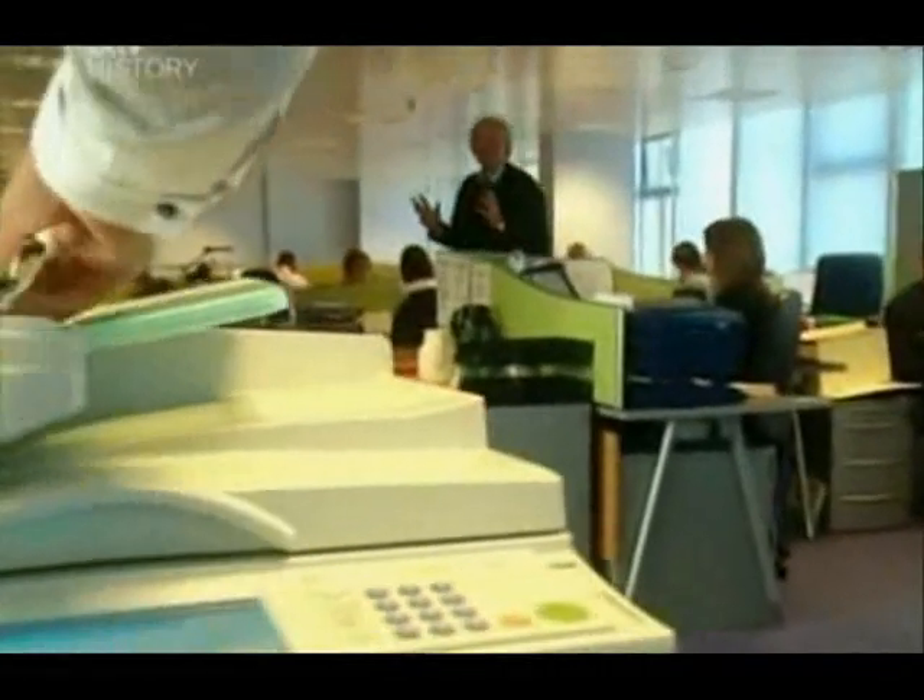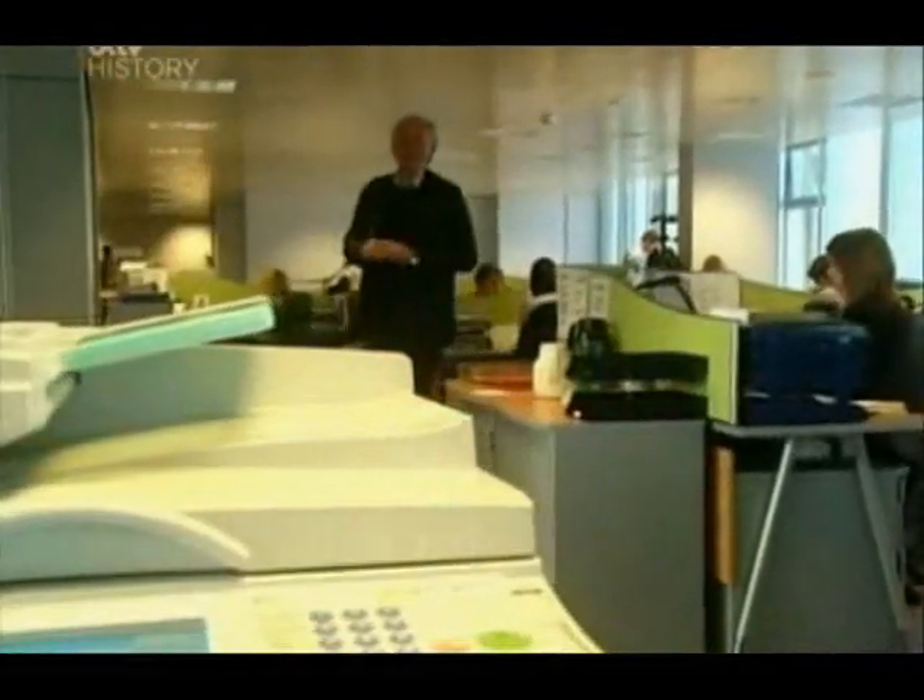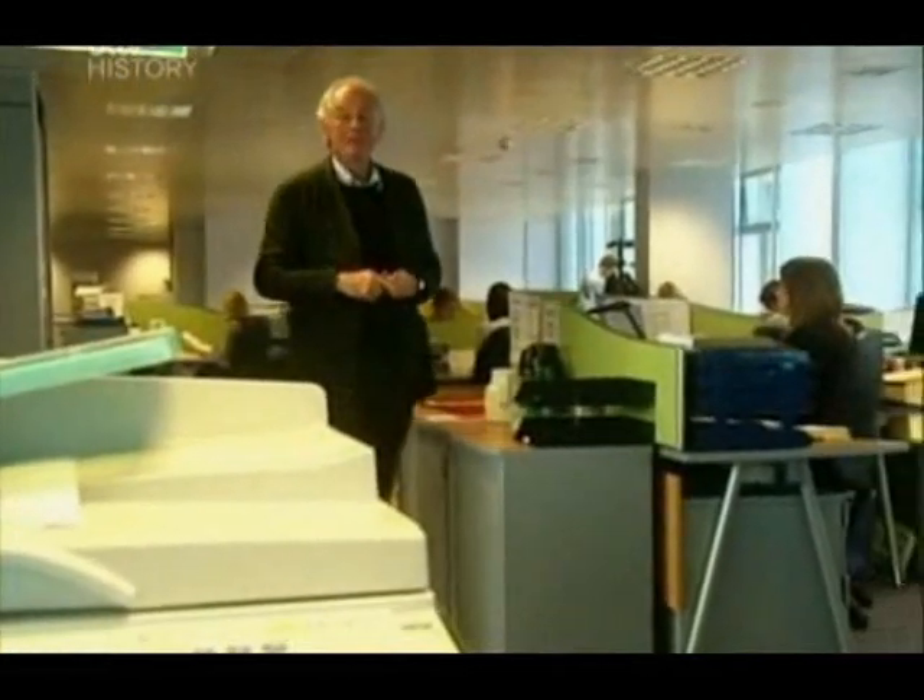Many key features of our working life today — the centralised corporation, shift working, the production line, the photocopier, even the computer — these all started during the Industrial Revolution.